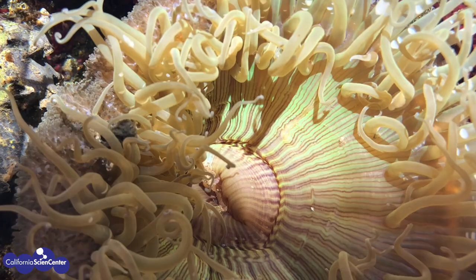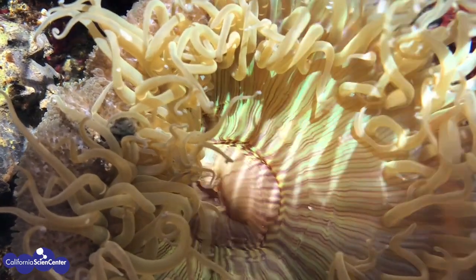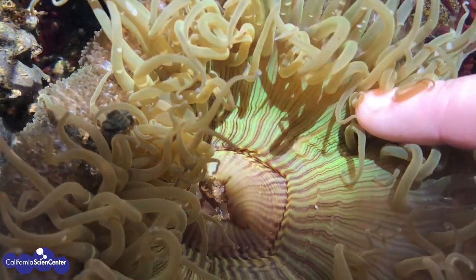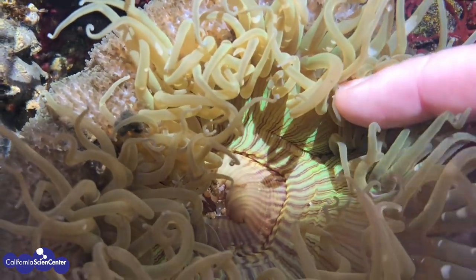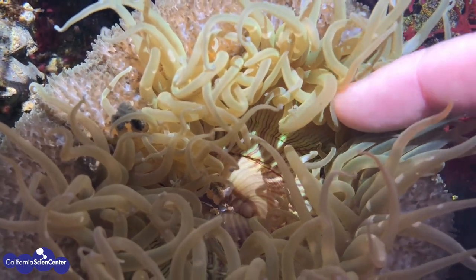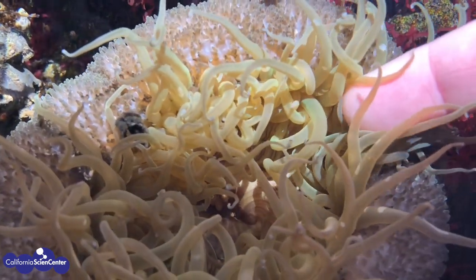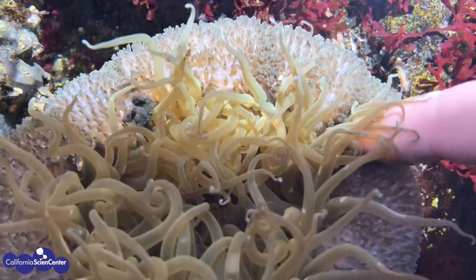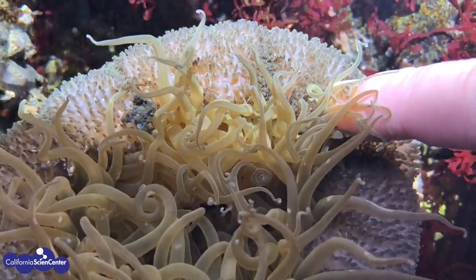This is a sea anemone. It looks like it has slimy and sticky tentacles, but the truth is it isn't actually very slimy. The tentacles have a harpoon-like structure called a nematocyst. When touched, the nematocyst will fire in an attempt to catch its prey. It will then use some of its other senses to determine if it is a predator or prey.